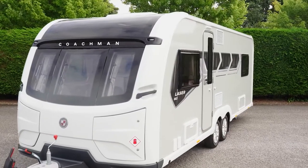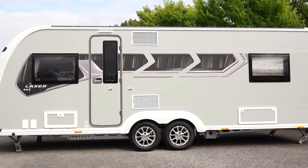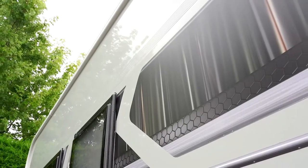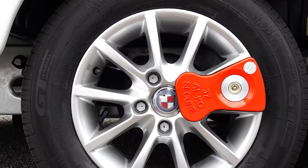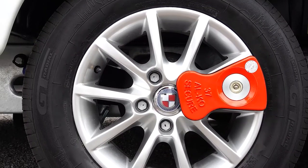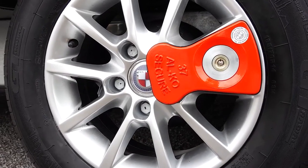The Laser XL range benefits from our signature silver grey exterior sidewalls. These are further enhanced by the brand new graphics which complement the external aesthetics and really make the XL stand out from the crowd. The Laser XL range comes with the Alco Secure wheel locks, one of the leading security devices available for your caravan.